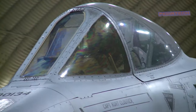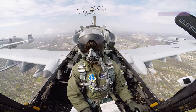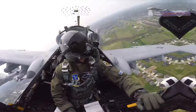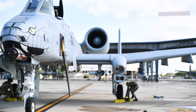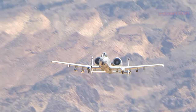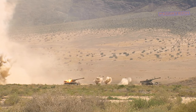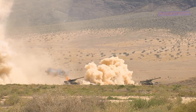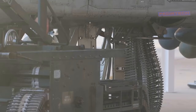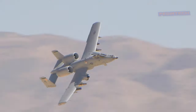The A-10 Warthog is a single-seat, twin-engine, straight-wing jet aircraft that was developed by Fairchild Republic for the United States Air Force. The A-10 is specifically designed for close-air support of ground troops and is highly effective at attacking tanks and other armored vehicles. It is also equipped with a powerful 30mm cannon that can fire up to 3,900 rounds per minute, making it a formidable weapon on the battlefield.